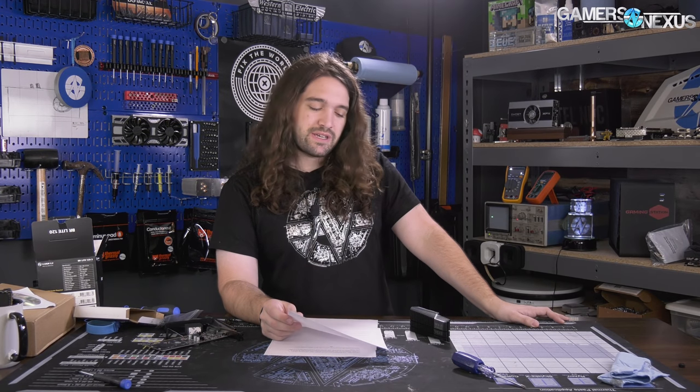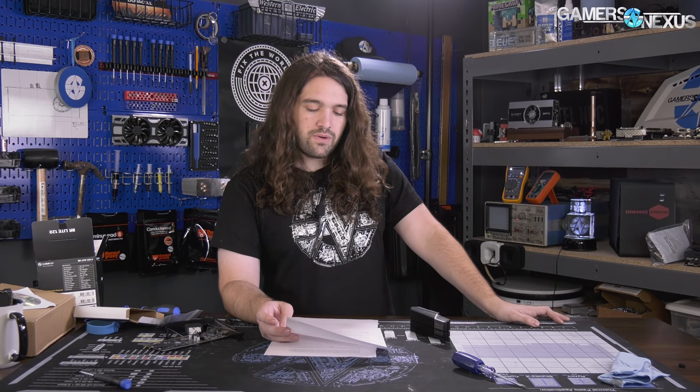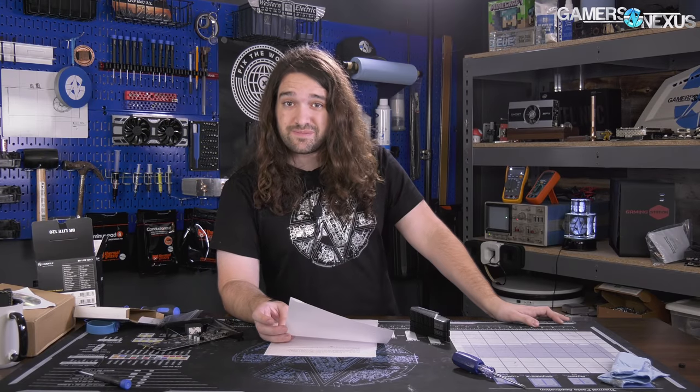We have several good ones for this episode: GT 1030 follow-up questions — mostly legal ones — and questions about not all gigahertz being created equal. Also a really fun flow question for fans.